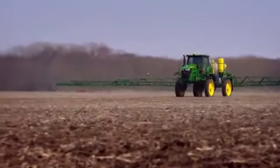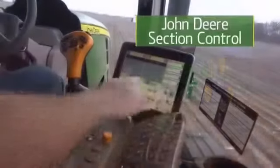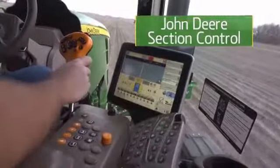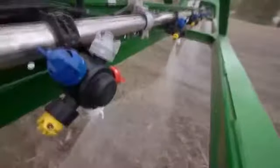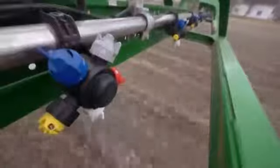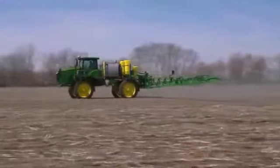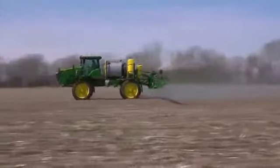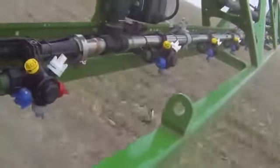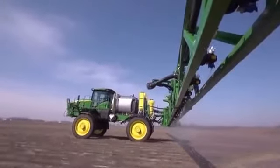Everything you see here has been designed for peak efficiency and precision. John Deere Section Control, for example, lets you spray only the areas you want. Using GPS information, it automatically turns boom sections on and off around headlands and waterways, eliminating costly overlaps. With John Deere Section Control, you'll save input costs, help boost crop yields by assuring on-target application, and help operators apply product more accurately without manual adjustments.